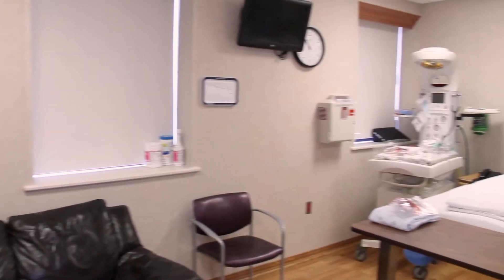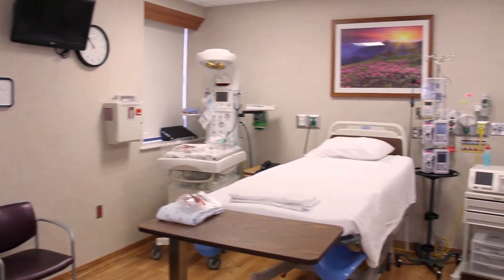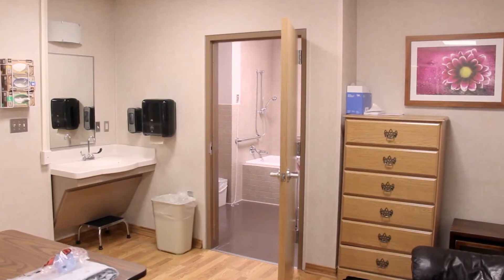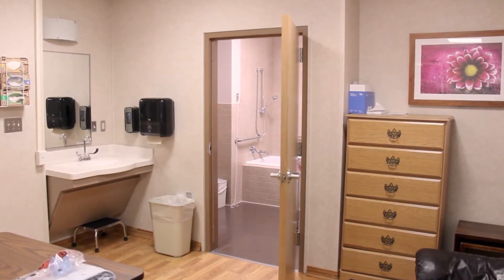Our Family Birthing Center has two birthing suites. This is one of the two birthing suites that you may be in when you come in and labor. If you're far enough along in your pregnancy that we expect you to stay and deliver your baby, or if you're being induced, feel like you're in labor with contractions, or your water has broken, this is where you would be placed. Mother and baby typically stay in these rooms for about two to three hours after delivery, just to make sure that they're healthy and stable before transferring to a postpartum room.